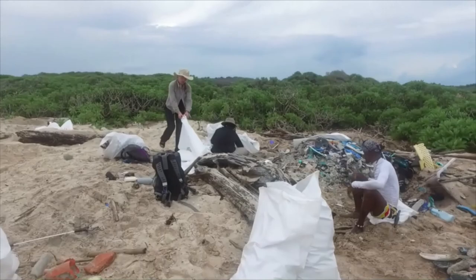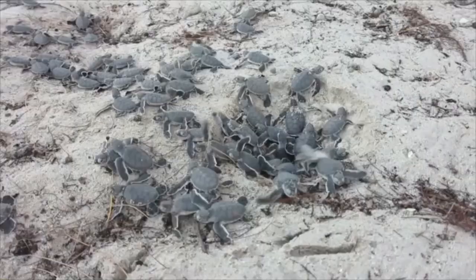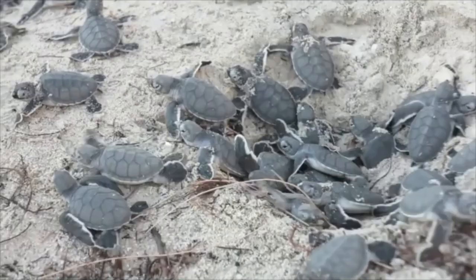The key takeaway message from this presentation is the resiliency of the green turtle population on Aldabra. Despite all the over-harvesting and now these new threats, the population continues to rise. And that gives me great hope for the future.